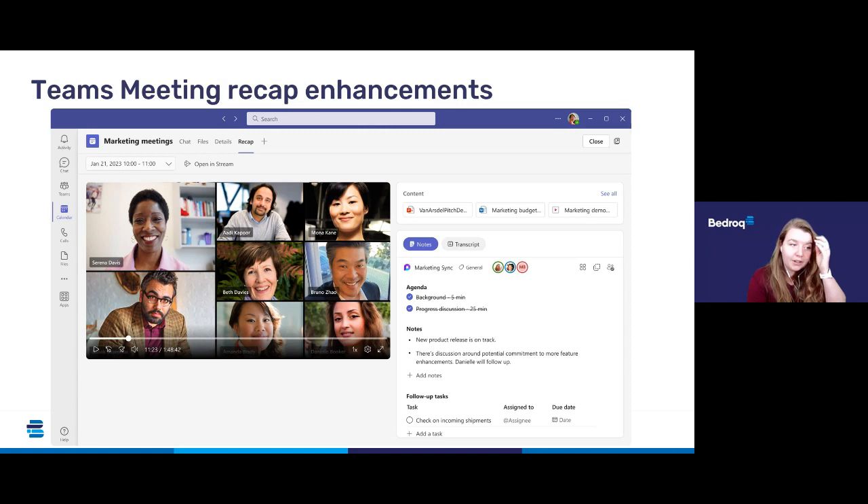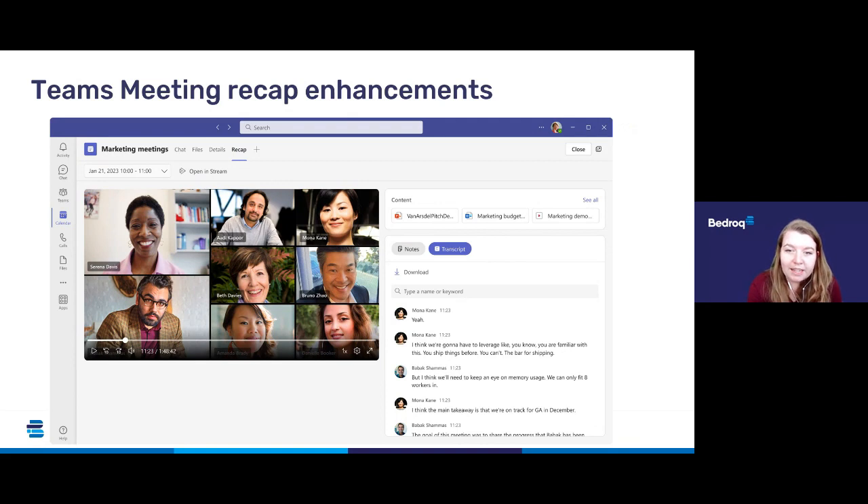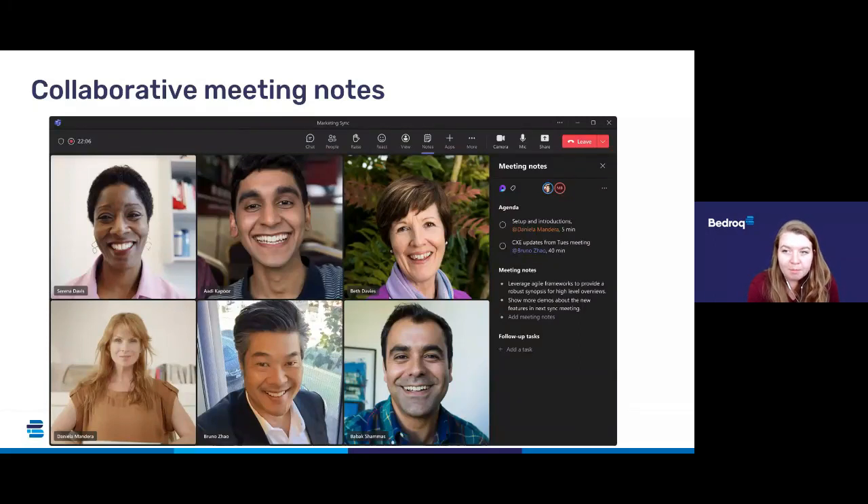You might be able to see the little Loop logo on the screenshot next to where it says 'marketing sync' — that's because these new features will be powered by Microsoft Loop functionality. We've spoken a huge amount about Microsoft Loop over the past year and it's exciting to see it being rolled out and built into tools we're already using daily. There'll also be an attendance report that the organiser will be able to see, along with the transcript which you can view, search and download within the recap tab.